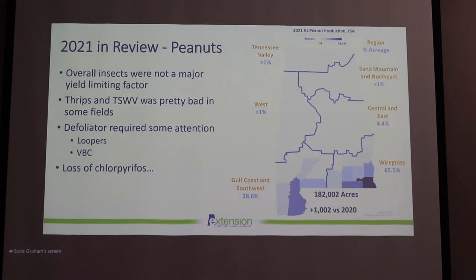Looking at the chart of where we're growing our crops in Alabama — as is no surprise to anybody — the great majority are in South Alabama, with the majority being in the Wiregrass region and about 30% in the Gulf Coast or Southwest. This year we had 182,000 acres, up about a thousand acres from last year.